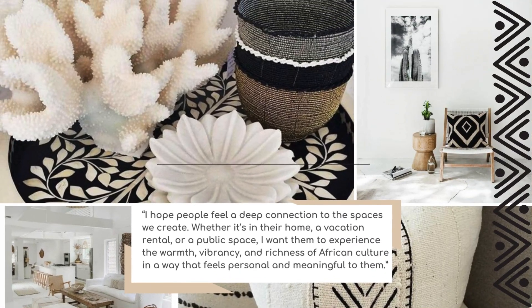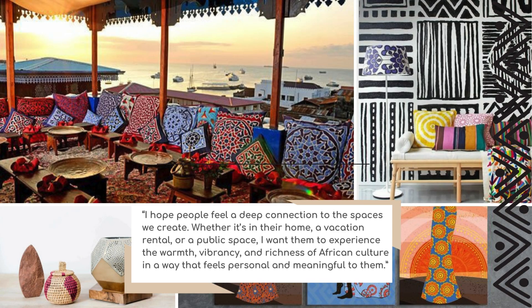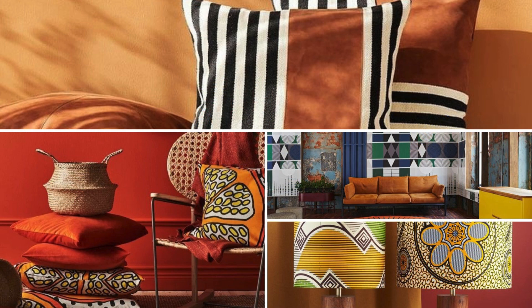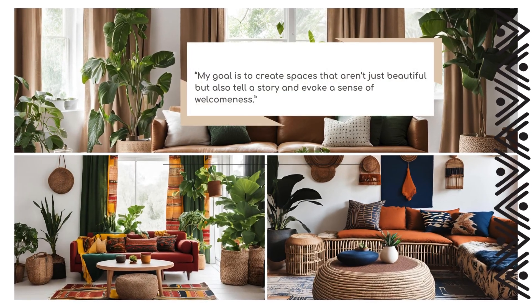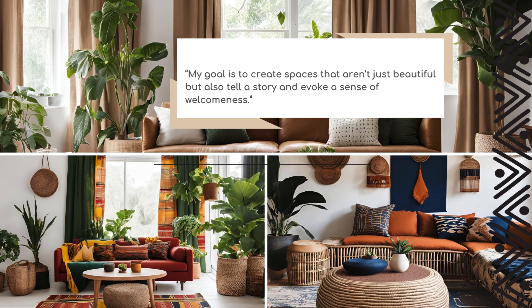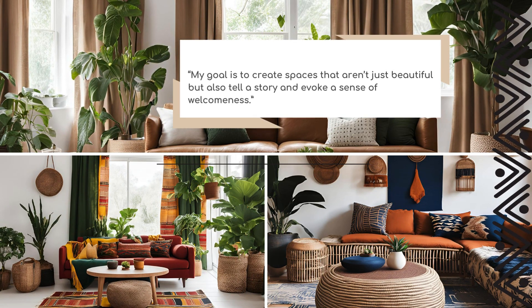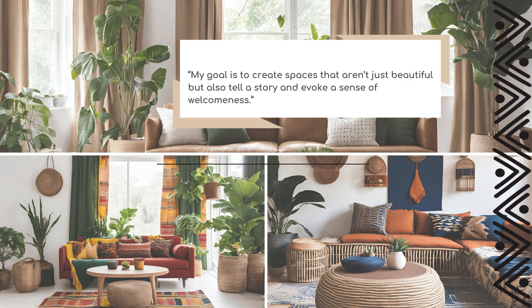I hope the spaces that are created make people feel a connection with the designs. Whether it's in their home, vacation rentals, or a public space, I want them to experience the warmth, vibrancy, and richness of African culture in a way that feels open and meaningful.